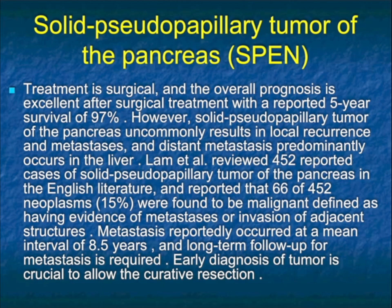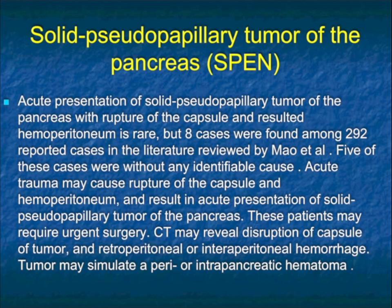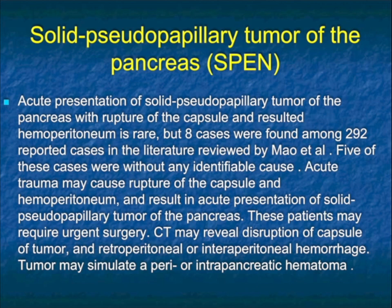Regarding surgery, an article by Lamb reviewed 452 reported cases of SPEN and reported that 15% were found to be malignant, defined as having evidence of metastases or invasion of adjacent structures. Metastasis reportedly occurred at a mean interval of 8.5 years, so long-term follow-up of these patients is indeed required. There was an article by Mao that reported 8 of 292 cases presented with hemoperitoneum, but that is extremely rare. Most of the time patients have abdominal discomfort — not an acute abdomen presentation.